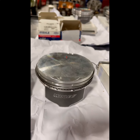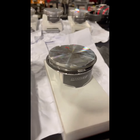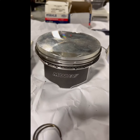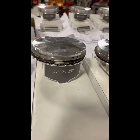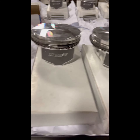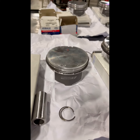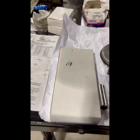A lot of times guys put a blower on stock engines, but the stock pistons aren't properly gapped for that blower, so they really have to detune it. And if you go in to re-gap the piston rings, then you might as well go ahead and replace the pistons altogether.